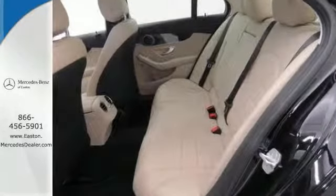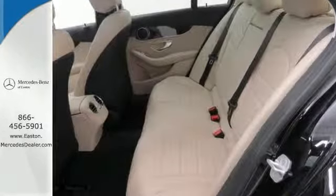For your safety it also has rain sensing wipers, steering wheel controls, a backup camera and heated mirrors.